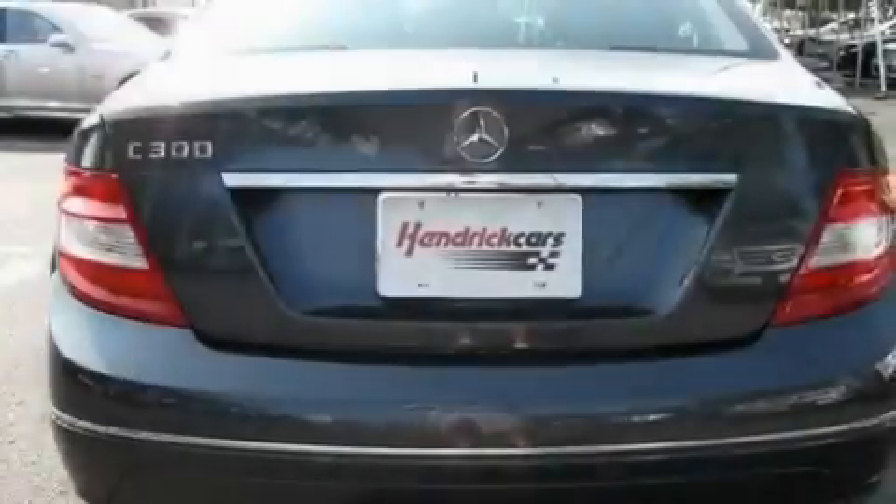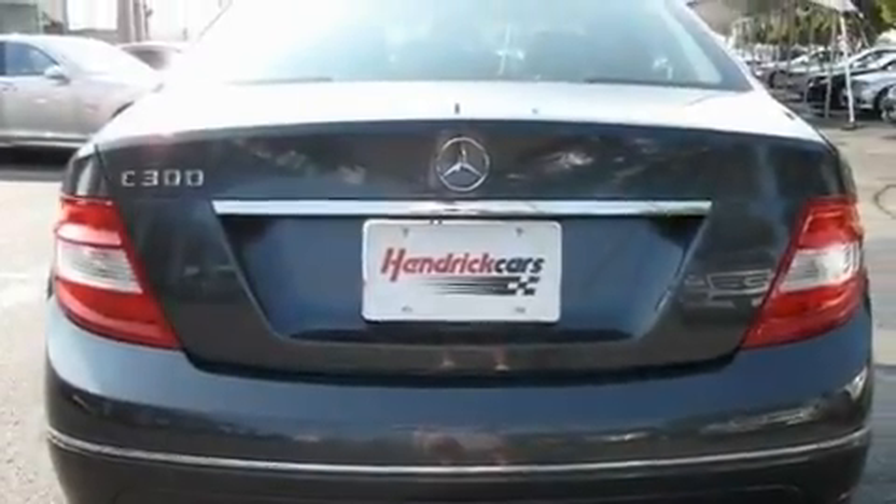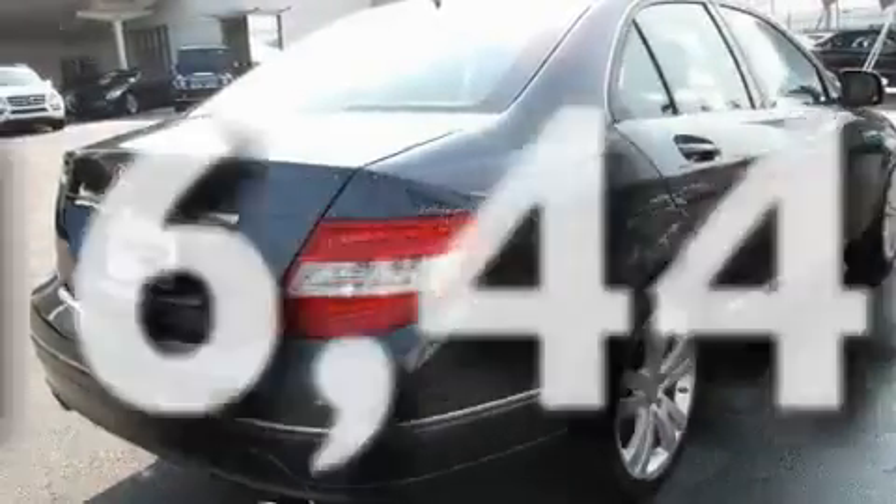Additional features include 17-inch alloy wheels, a low-tire pressure indicator, and air conditioning with automatic climate control. This vehicle has fewer than 17,000 miles on the odometer.